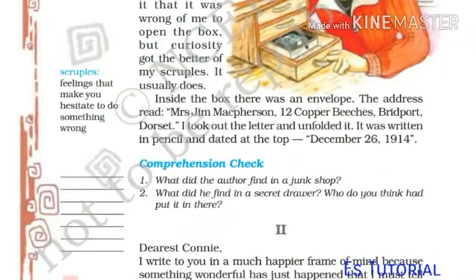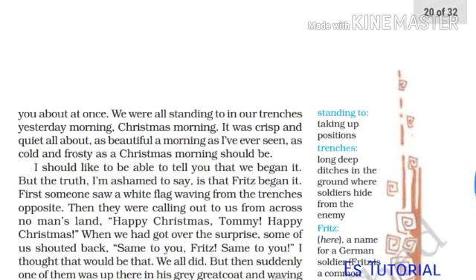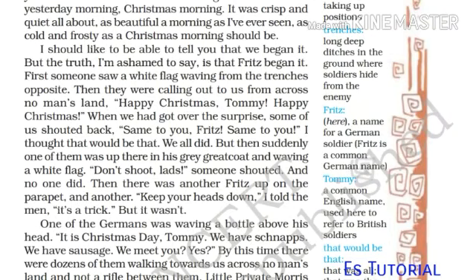Now, Part 2. 'Dearest Connie, I write to you in a much happier frame of mind because something wonderful has just happened that I must tell you about at once. We were all standing to in our trenches.' 'Trenches' means long deep ditches in the ground where soldiers hide from the enemy. 'Yesterday morning. Christmas morning. It was crisp and quiet all about, as beautiful a morning as I have ever seen, as cold and frosty as Christmas morning should be. I should like to be able to tell you that we began it, but the truth, I am ashamed to say, is that Fritz began it.'